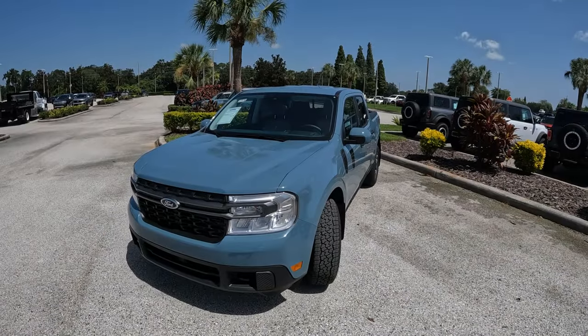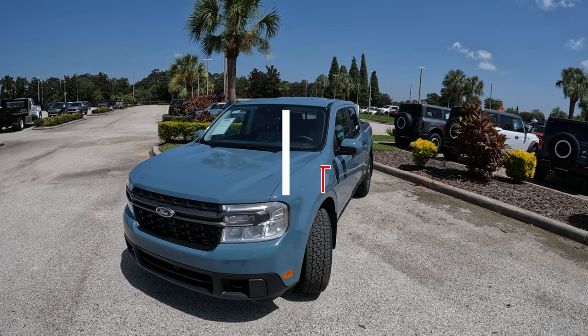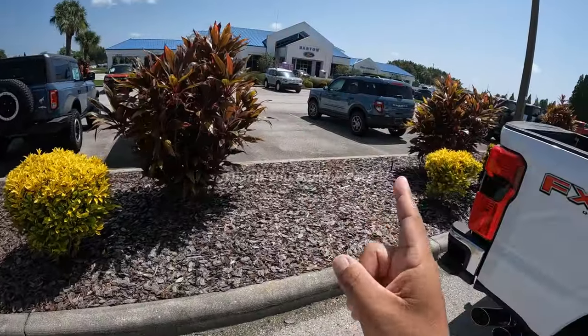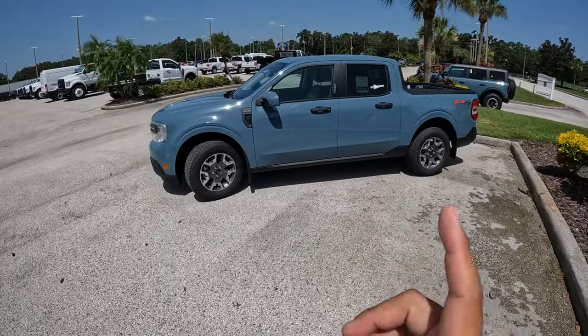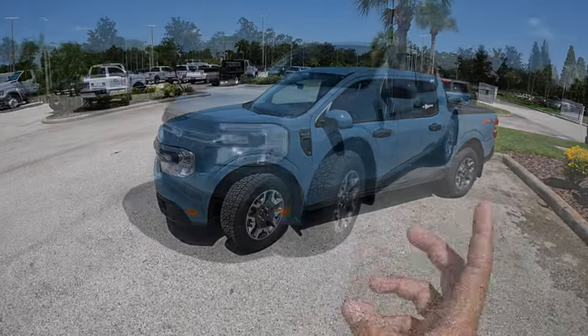Good morning everybody, welcome back — this is Peter. In today's video we're going to do a drive and review of this 2023 Ford Maverick XLT. Before we go, I want to give a big shout-out to Barton Ford for allowing me some time with this Maverick — big thank you to Tim and the team. I'll put their information and a link to the website in the description below.